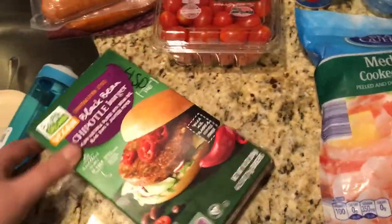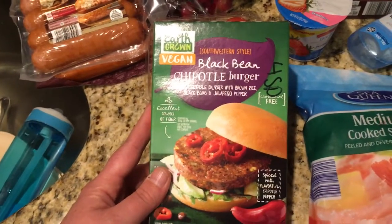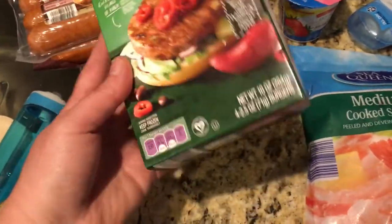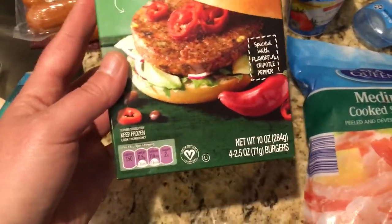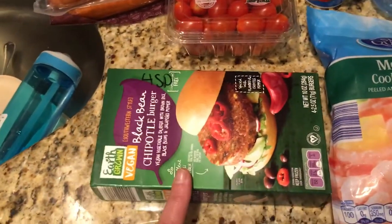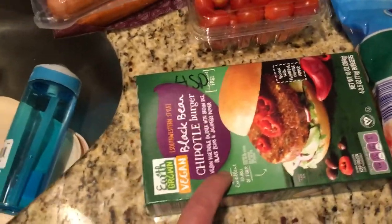I was very happy that I found these — they are the black bean chipotle burgers. I love the Morningstar ones, but they're a little pricey. These are four points each burger and the package comes with four. This was only around $3 to $3.50, which was a really good price.